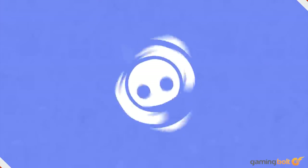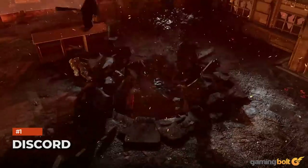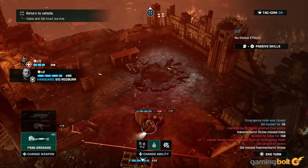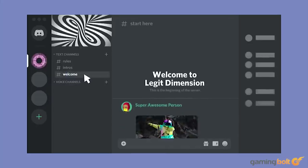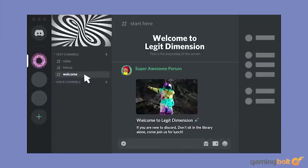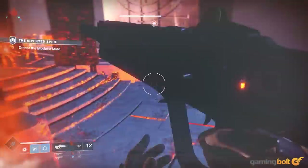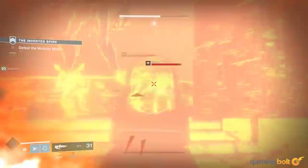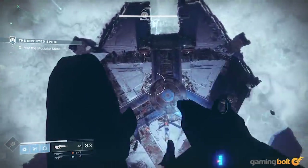Discord has been the default service for messaging, voice calls, and more, especially thanks to its seamless integration with games. It offers so much more — servers allow for easily organizing communities, which can be further divided into channels for voice chat between specific groups. Discord's popularity also makes it a great way to find various groups for different games and activities, whether it's organizing a raid group in Destiny 2 or just chilling in Overwatch.